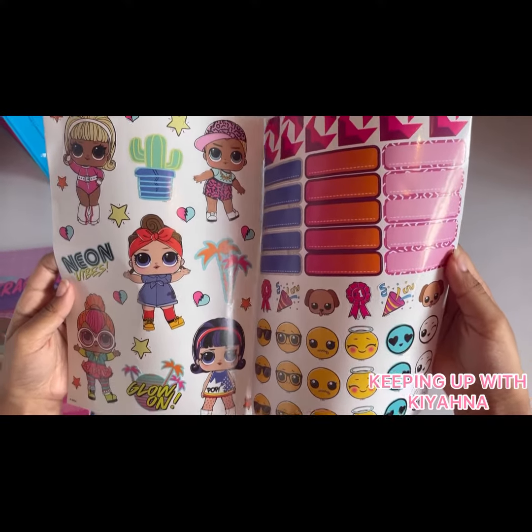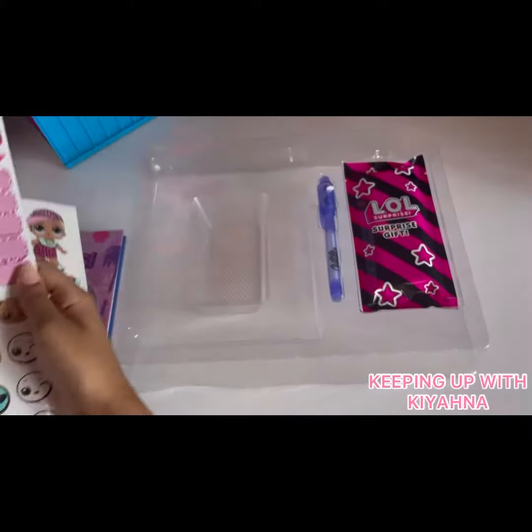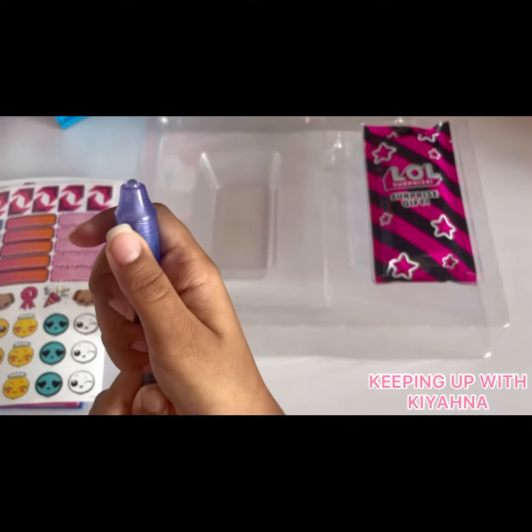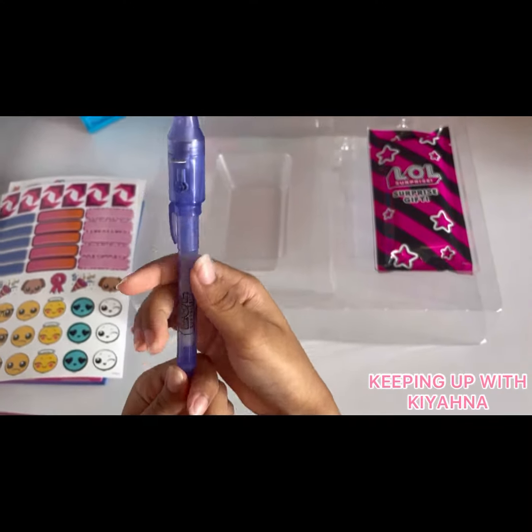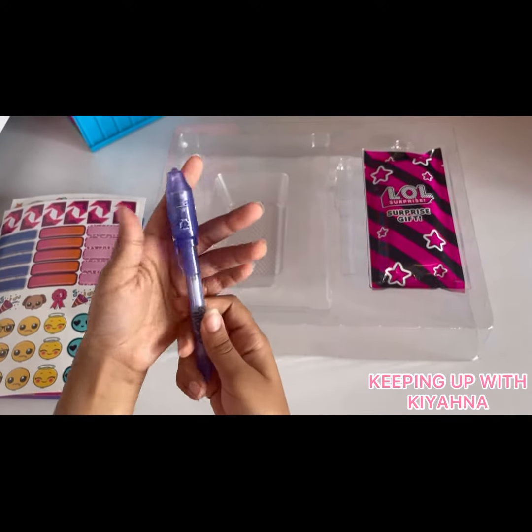I think they're all so pretty. Now we've got the LED light pen — it's blue. I think it's also purple. It's so pretty.